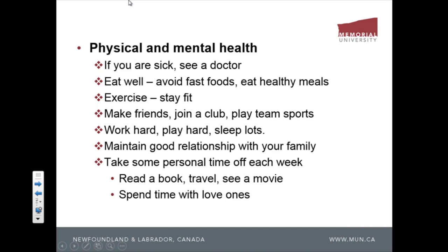Eat well. It's easy to eat only junk food as a grad student because cooking takes time. You're tempted to just buy the cheapest thing — pizza or hamburgers every day. You have to be very careful with your diet. Eat well, exercise, stay fit. And make friends — it's very important that you have friends.